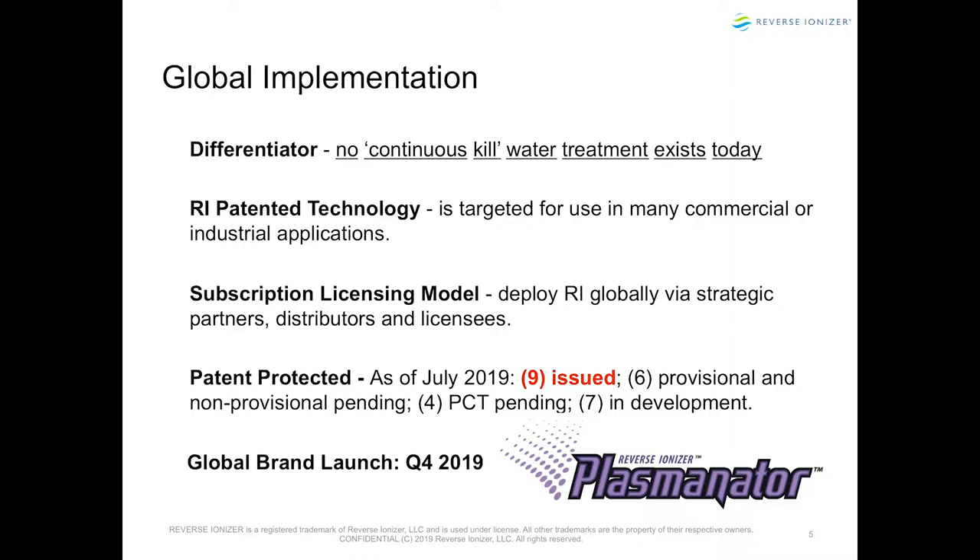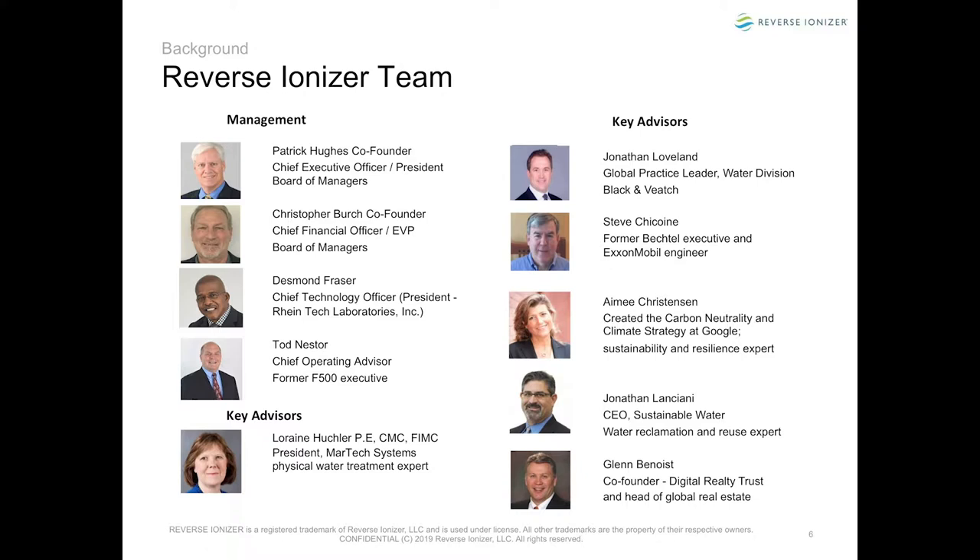Our business model is not to sell the device. A $20 billion engineering firm has come to us wanting to be our operations and maintenance partner. They said, let's build a model just like the cable company set-top box — only put the box in there and rent it out. We've created a global brand called the Plasminator for our plasma device. It uses plasma energy and it's an eliminator of biocontaminants. Our team consists of former Bechtel, Exxon, Google, and Black and Veatch professionals — just an incredible team.